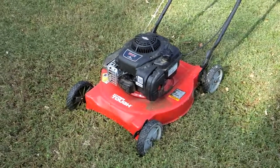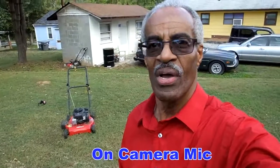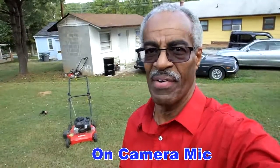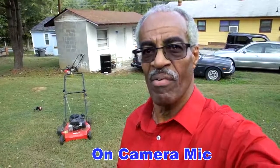This is the on-camera mic. I'm probably seven feet in front of the lawnmower. You never know when you might interview someone in front of a lawnmower — I don't know, but you never know when that's going to happen. This is the on-camera mic. Can you hear me over the lawnmower, or can you hear both of us at the same level?